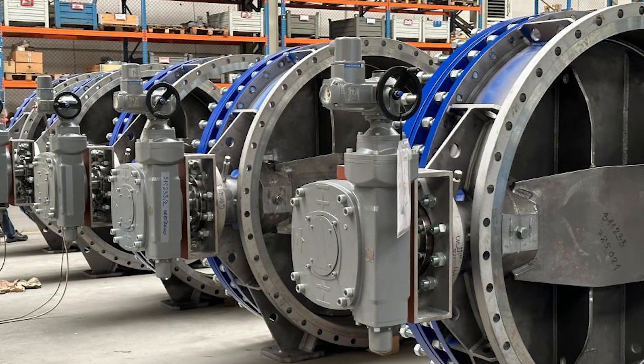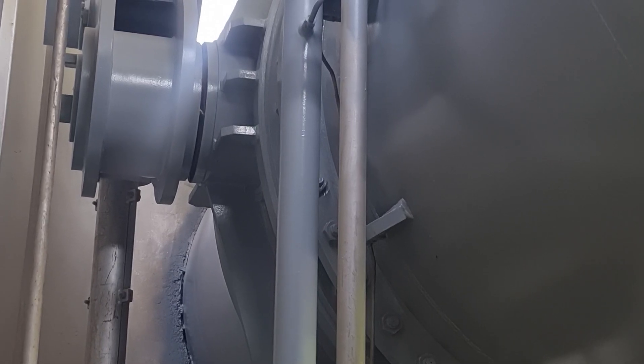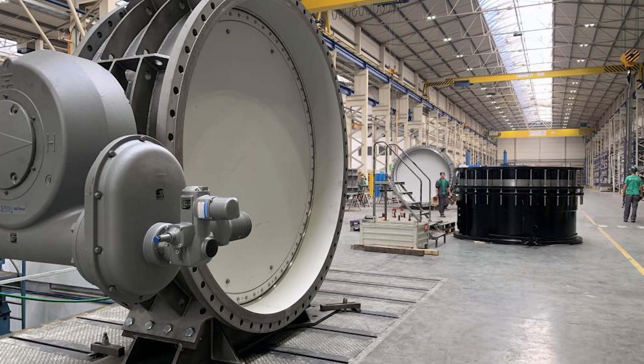One of the key advantages of butterfly valves is their high flow capacity, which makes them ideal for power stations where large volumes of fluids need to be processed quickly. They are also incredibly compact, making them perfect for installations where space is limited. Butterfly valves are typically less expensive than other valve types, making them a cost-effective solution. Their compact design also makes them easier to install and maintain, reducing downtime and increasing overall efficiency. They are also more resistant to corrosion and wear, reducing the need for frequent replacements.